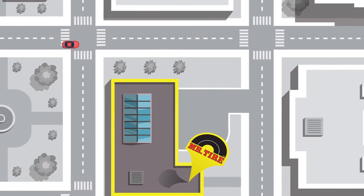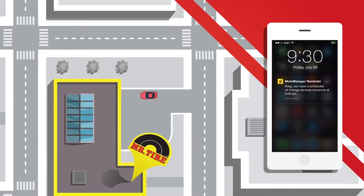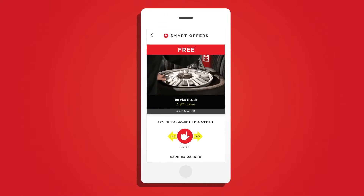By tapping into user data, MotoManager helps customers find the closest retail locations, schedule appointments, and get smart offers that are highly personalized.